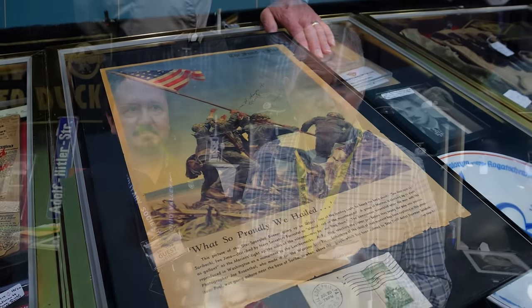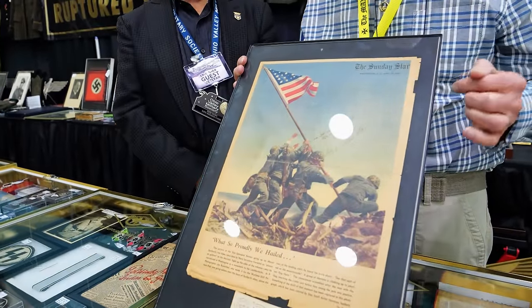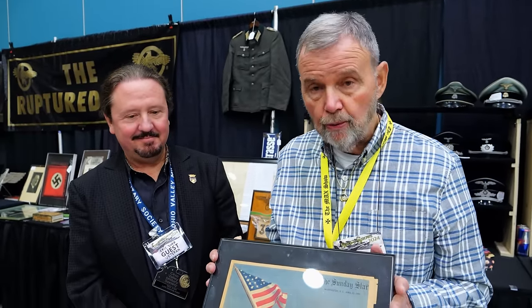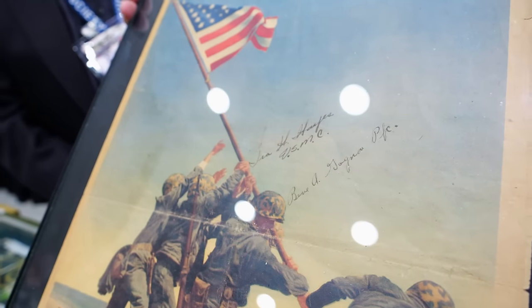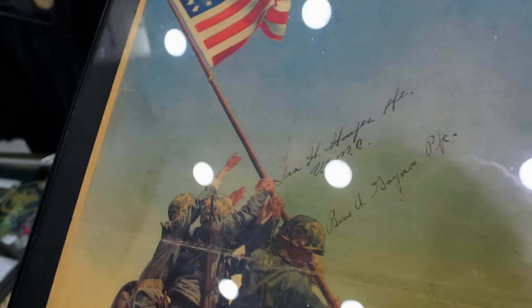I had the unbelievable opportunity to interact with a marine who volunteers at a VA. He volunteered to help a woman replace the floor in an apartment in Philadelphia, and when they were pulling up the floorboards they found two copies of the Sunday Star, Washington D.C., dated April 22nd, 1945 — with the most incredible and famous picture of World War II, the raising of the flag on Iwo Jima. This happens to be signed by two of the flag raisers: Ira Hayes and Renee Gagnon. What a piece of history — underneath a floorboard in an apartment in Philadelphia, being used as ballast. I was able to purchase them and I've decided I will never part with one. Here is the other one.